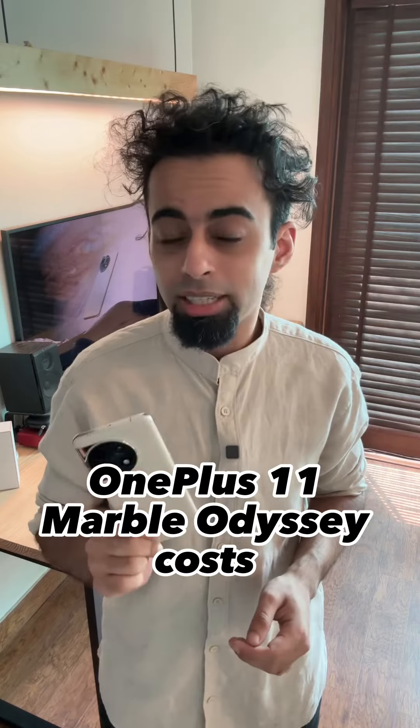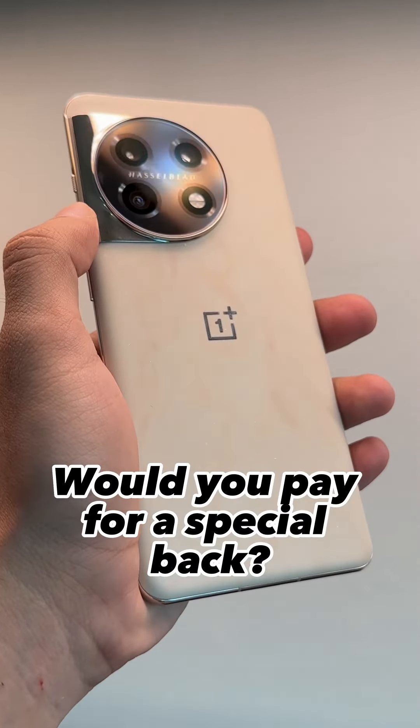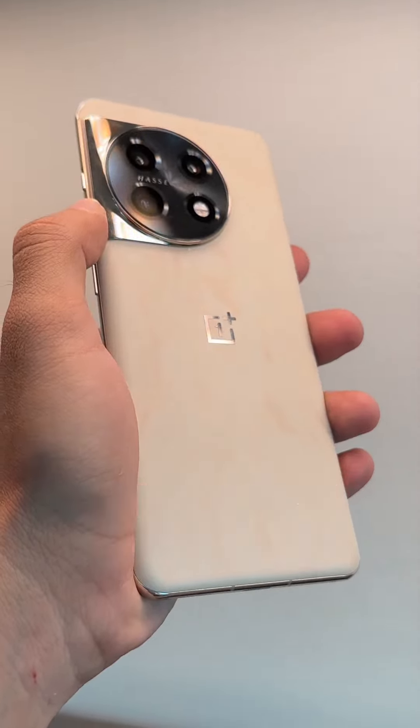The OnePlus 11 Marble Odyssey costs Rs. 64,999, which is a slight premium over the regular variant. Now, would you pay more for a special back, or just cover it up in a case? Let me know.